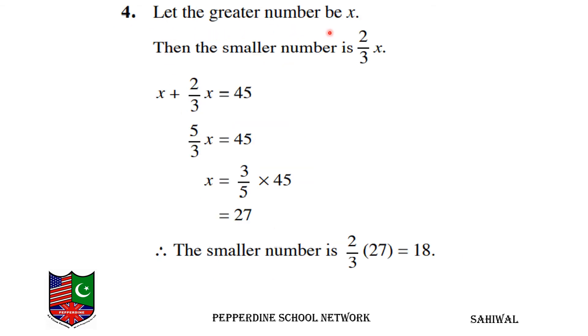For question number 4, let the greater number be x. Then the smaller number is 2 over 3 of x. We find the sum of both numbers: x plus 2 over 3x is equal to 45.